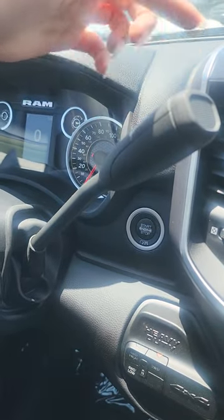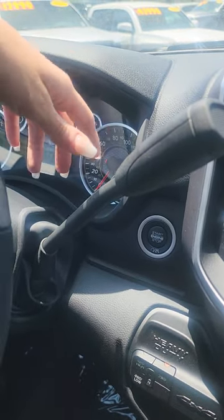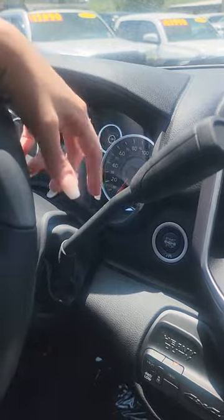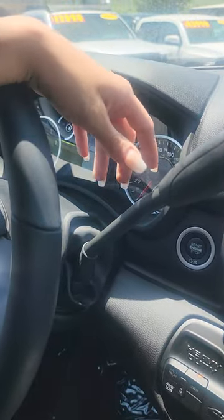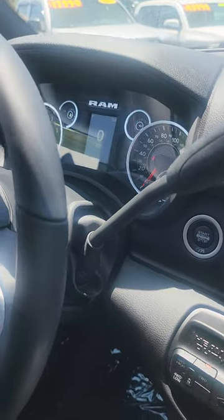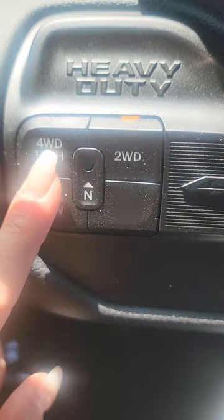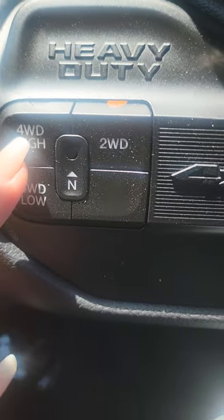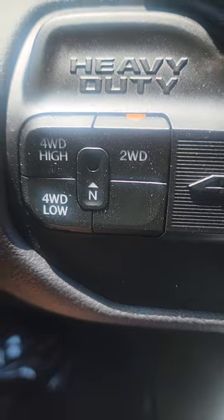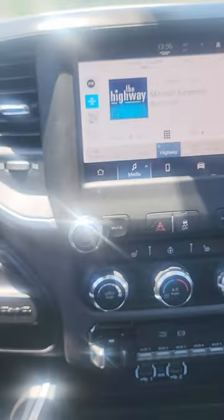It does have that old-school shifter on the column — three on the tree, or whatever — so it's on the column there. We also have low four-wheel drive, two-wheel drive, and four-high. This is shift on the fly, which is really nice — up to 85 miles an hour you can shift that bad boy into four-wheel drive just by the push of a button.